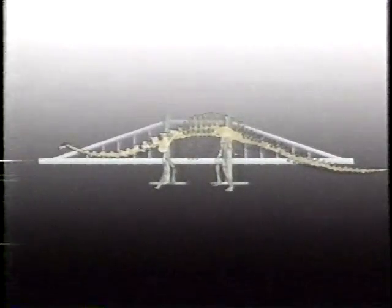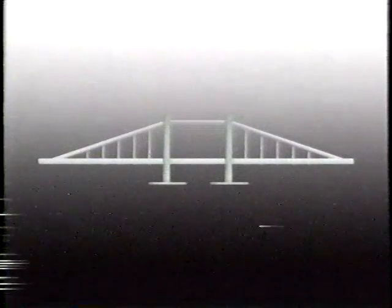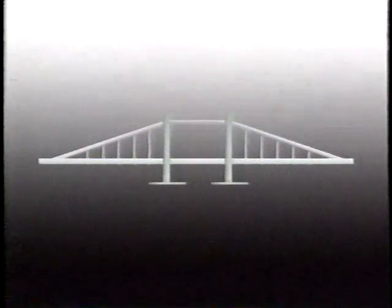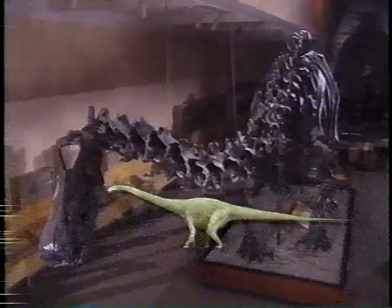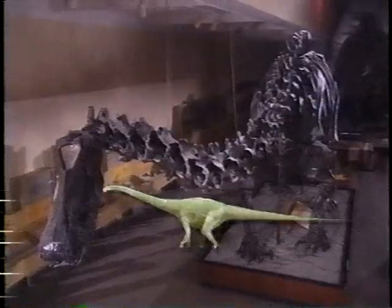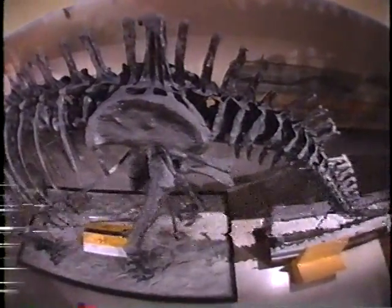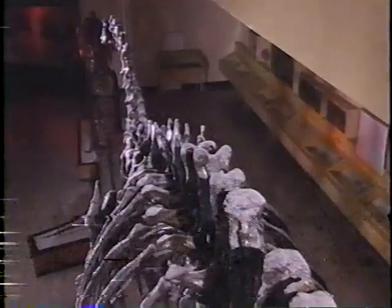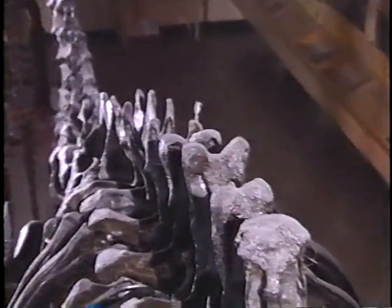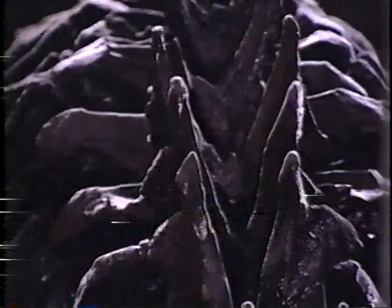The bridge model fits most sauropods, such as diplodocus. The bridge's strength depends on the strength of its cables, and it was precisely that — a cable — which helped many sauropod dinosaurs hold their ends up. The hips of a diplodocus are equivalent to suspension bridge towers. Its cable, a massive sinew running the length of the back, was housed in a groove on top of the vertebrae.